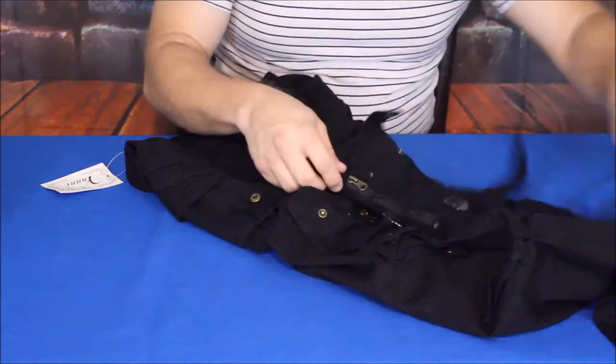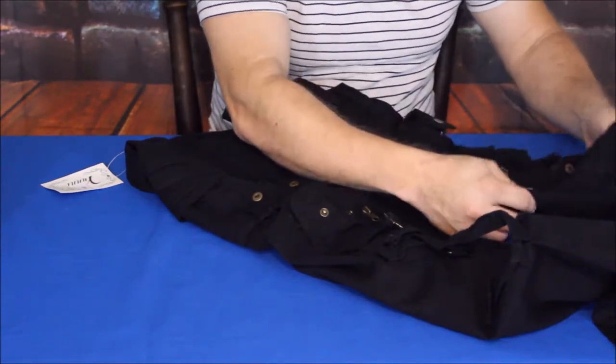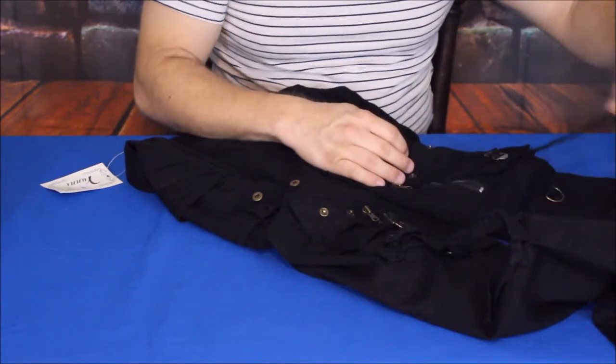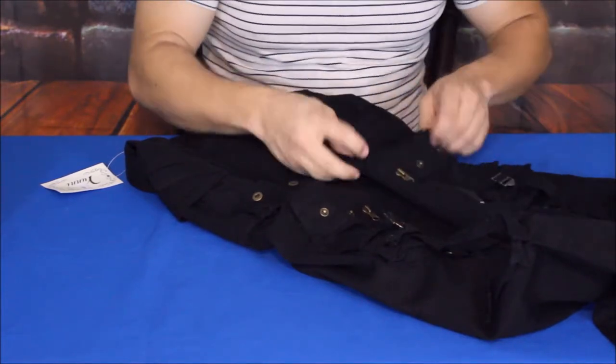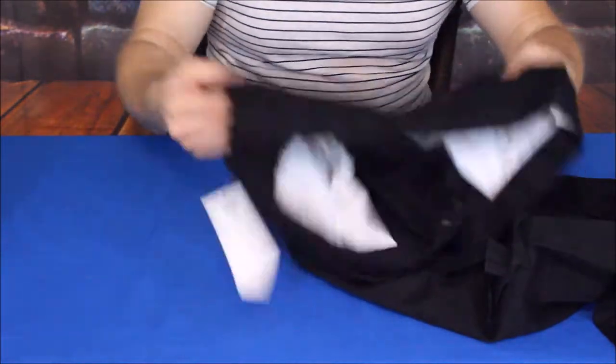The other side is a mirror image — you've got the small pocket at the bottom, the D-ring, the strap with the other two-inch pocket, another zipper, and a couple more snap-downs. Same thing on both sides.